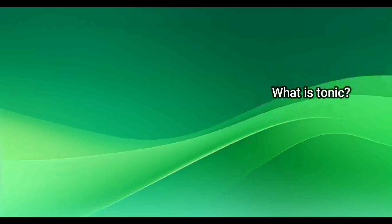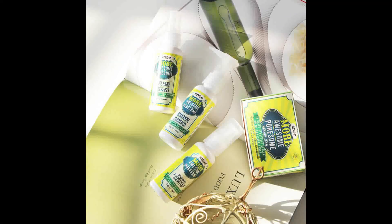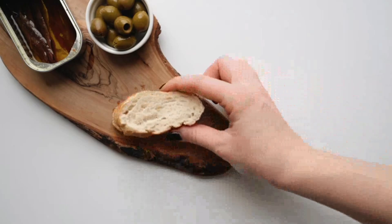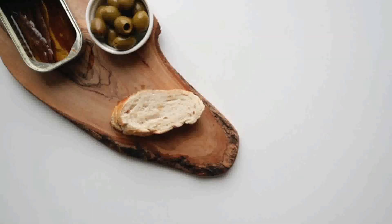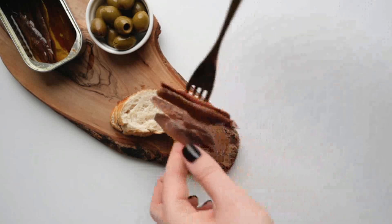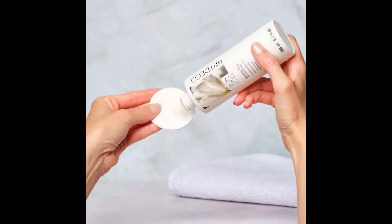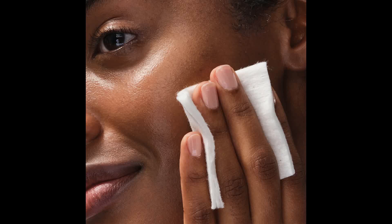What is a tonic? A facial tonic usually has a disinfecting or strong degreasing effect to give the skin an extra fresh and clean feeling after cleansing. However, it is important to note that a tonic is not a cleansing product on its own. This refreshing product helps to remove makeup residue and dirt that remains after washing with water and reduces clogged pores. The main purpose of a tonic is to create a clean feeling and imperfection-free skin.